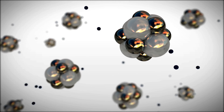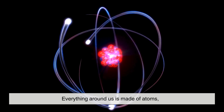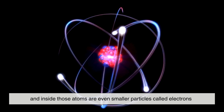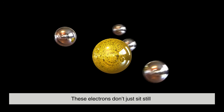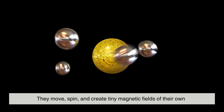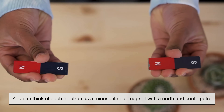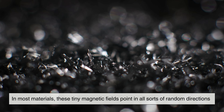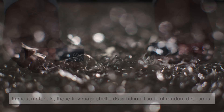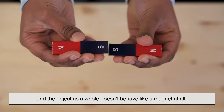To understand magnetism, we need to zoom in into the world of atoms. Everything around us is made of atoms, and inside those atoms are even smaller particles called electrons. These electrons don't just sit still — they move, spin, and create tiny magnetic fields of their own. You can think of each electron as a minuscule bar magnet with a north and south pole. In most materials, these tiny magnetic fields point in all sorts of random directions and cancel each other out, so the object as a whole doesn't behave like a magnet at all.